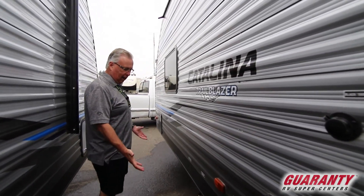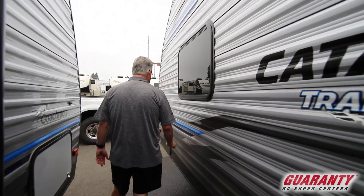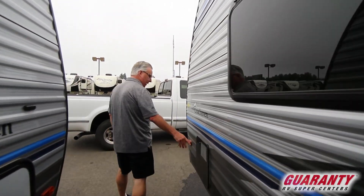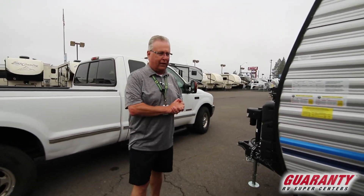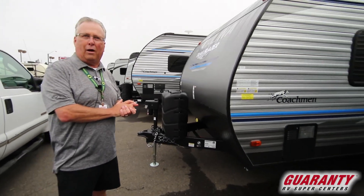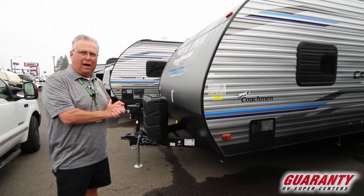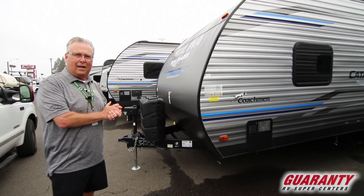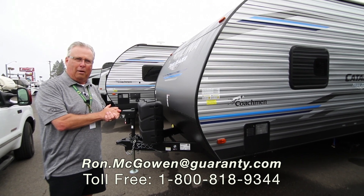All of your sewer and drain connections are up tight against the coach, with easy access to the low point drains and a convenient location for the water heater that is dual ignition and self-ignites. This is a great coach. If you have any questions on this or any other coach, please contact me directly at 541-968-6010 or ron.mcowen at guaranty.com.